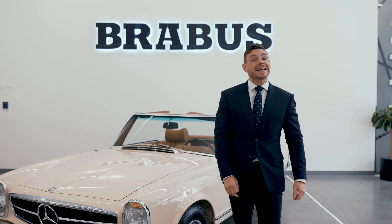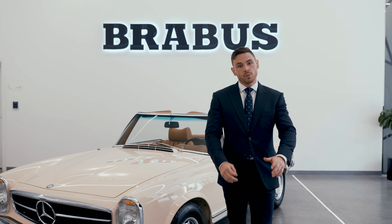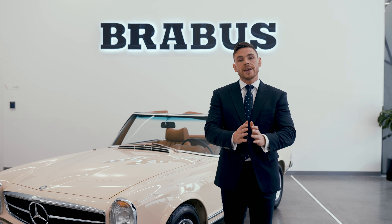Brabus have been restoring classic cars for the best part of three decades — 30 years — to what they now call their six-star restoration. This car is as close to brand new as you will ever see. Come and check this out.